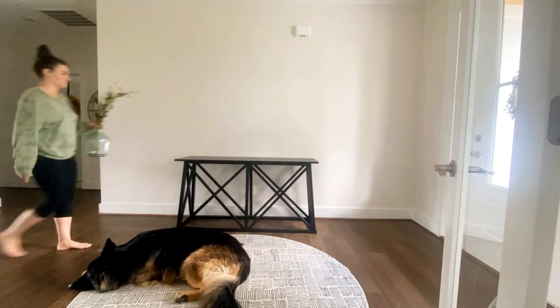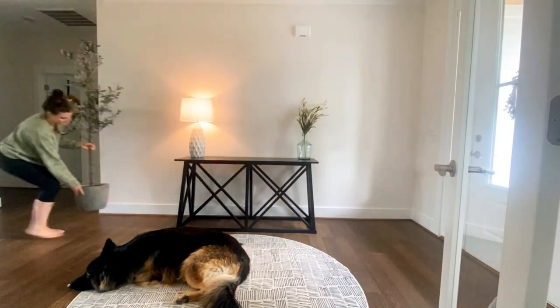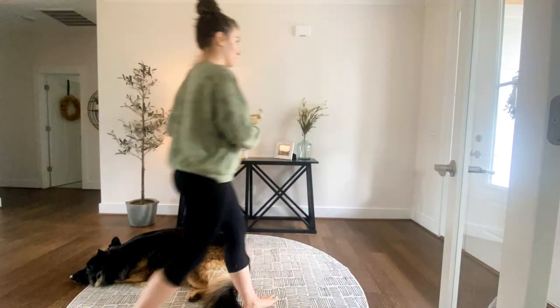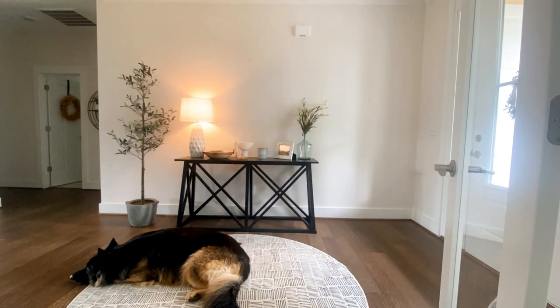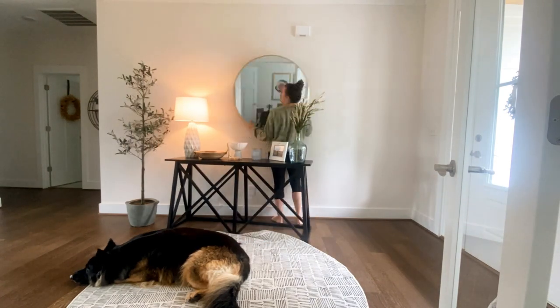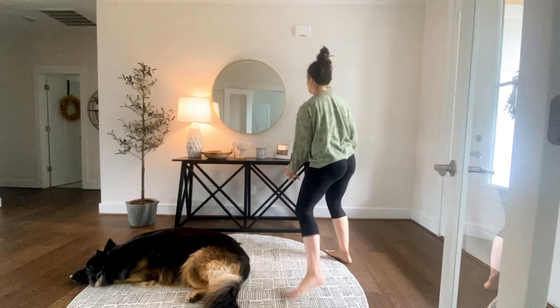Hi everyone, my name is Lizzie, welcome to my channel. Today we're going to be talking about how to decorate your entryway, and I'm going to be giving you five tips on how I decorated my own entryway with a little bit of help from my bud Ted there. Let's get started.